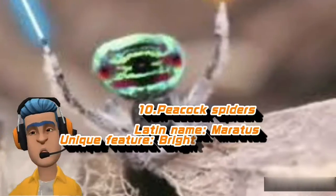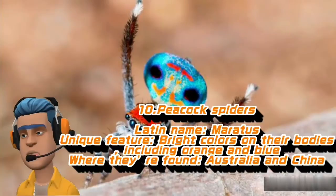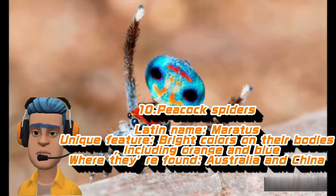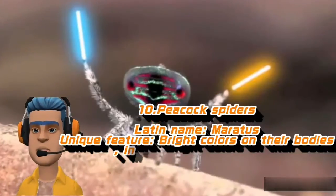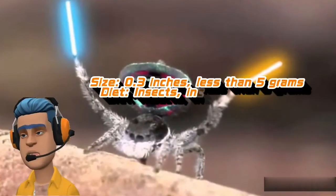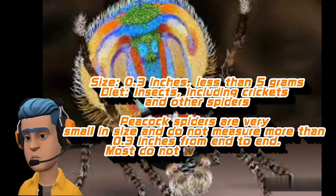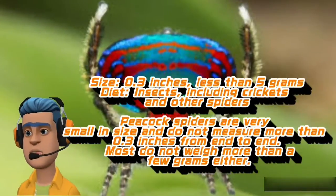Peacock Spiders. Latin name: Maratus. Unique feature: bright colors on their bodies, including orange and blue. Where they're found: Australia and China. Size: 0.3 inches, less than 5 grams. Diet: insects, including crickets and other spiders.